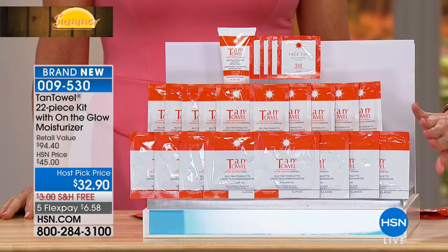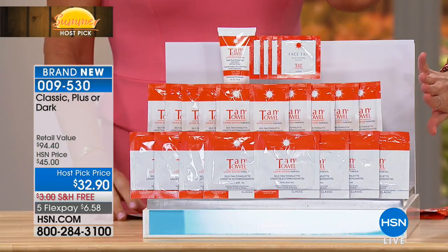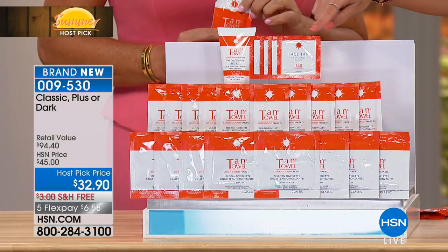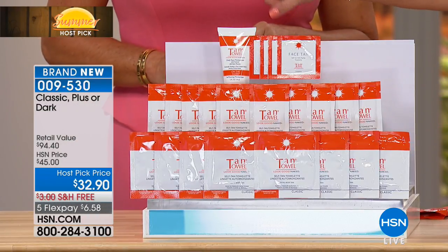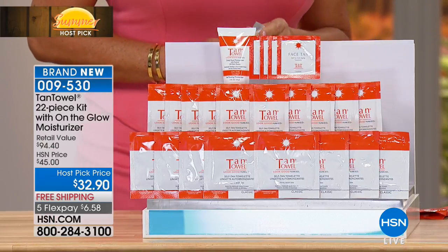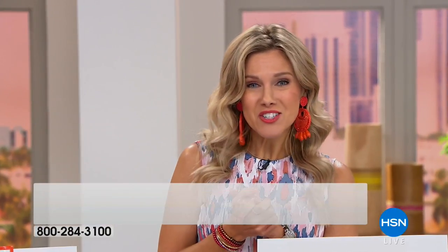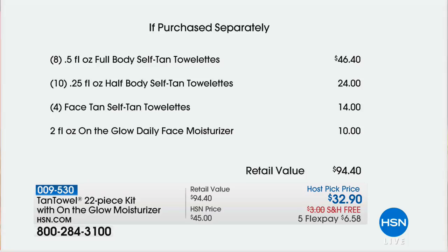Everyone is going to get 8 of the full bodies, then 10 of the half bodies. You're also going to get 4 of the face. And then for the first time ever, they're including the On The Glow Daily Face Moisturizer. This would be nearly 60% more — close to about $95 if you were to buy each individual packet separately. I've been able to bring it in for about $32 and change, on five flexible payments. Just the full body alone is nearly $15 more than the entire purchase today.